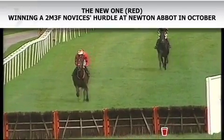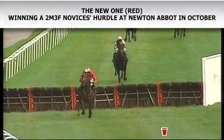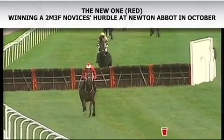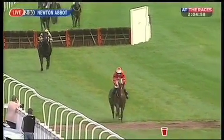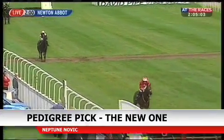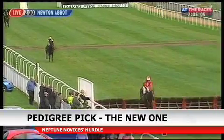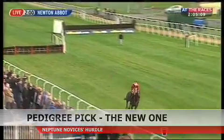Finally, the Neptune — I'm pretty keen on The New One, who's by King's Theatre, who died a couple of years ago. He's got a very good festival record with eight winners, including last year's Ryanair Chase winner Riverside Theatre. Quite interestingly, five of those eight winners have come when the ground has been good or quicker. I think The New One will improve again — he was unlucky at Cheltenham last time — and he's got a good chance to beat Point Alexander.